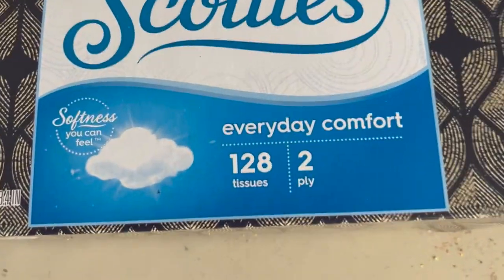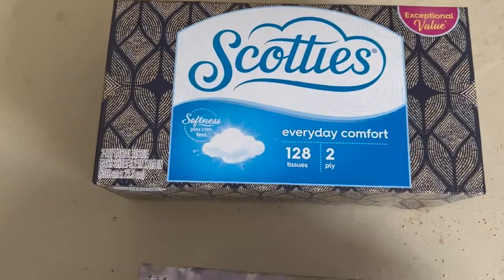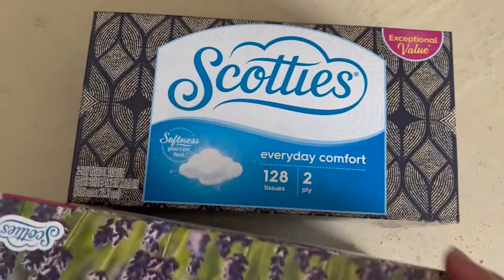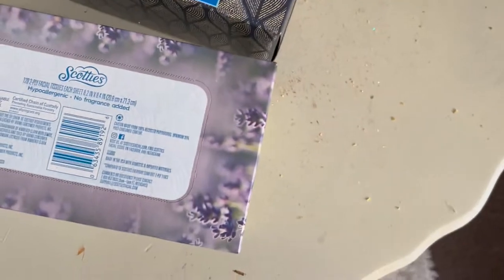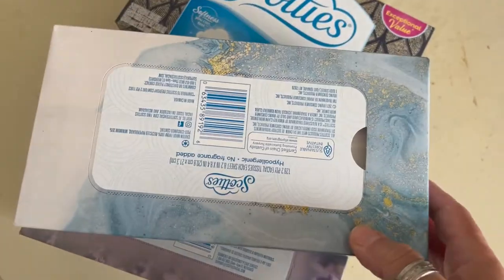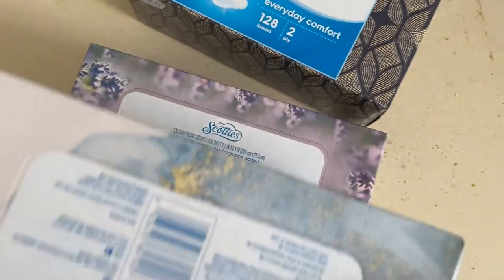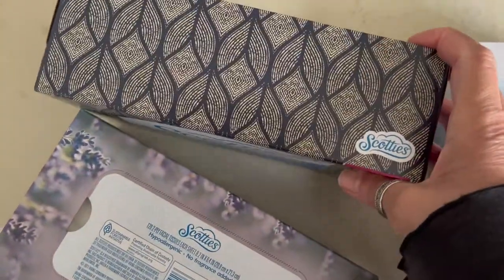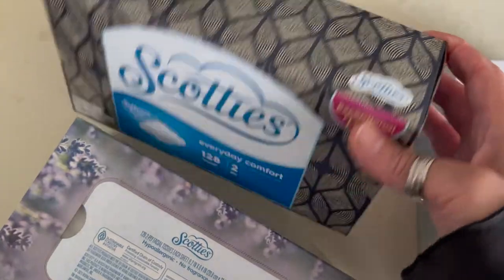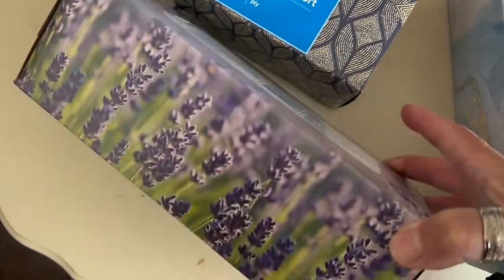This is a continuation of the haul because I went to Dollar Tree the next day, as a matter of fact, to get some tissue, some Kleenex. So I just picked up these three boxes here. Nothing spectacular — we like to get these and put them in our bedrooms and things like that. Blue for somebody, dark blue, black, and then of course the purple lilies or whatever that flower is, for me.